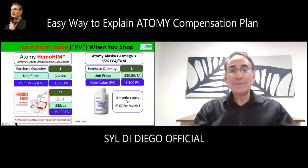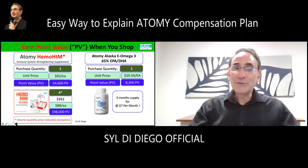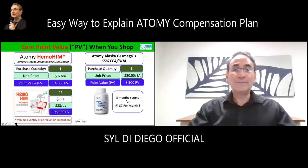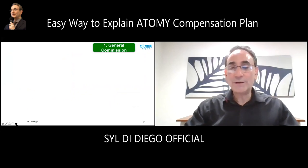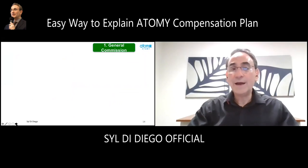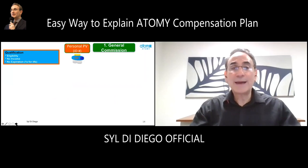Every product has a price and PV — loyalty point values. These point values are recorded in the computer, so you can see how you're earning PV every day on your mobile app, assigned to your member number when you use it to order. As you're shopping, even if you don't know you can earn cash back income, your points are adding up in your account, and you're becoming qualified for the first bucket — general commission — because you're shopping under your personal ID.